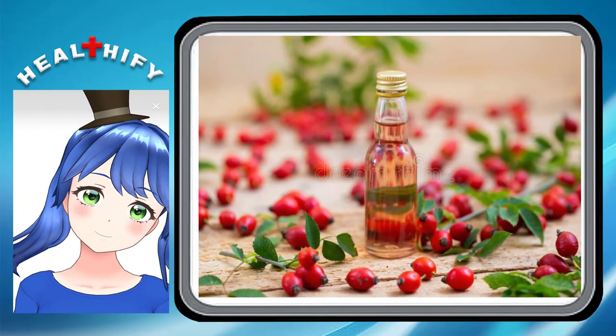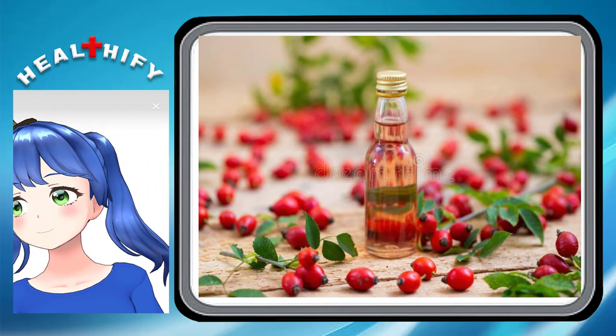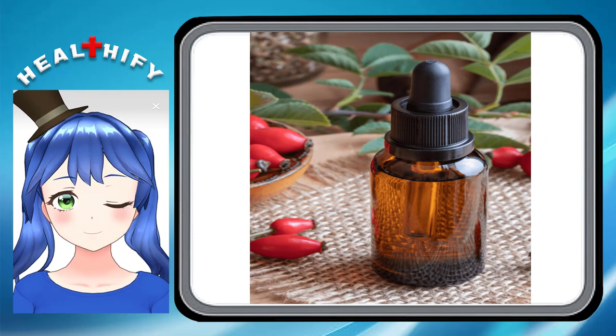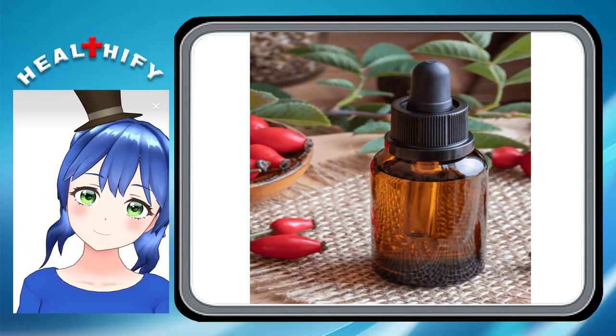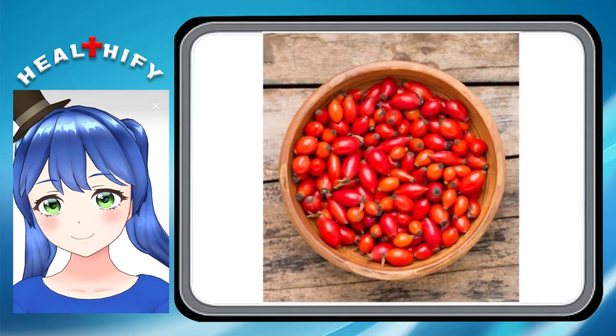4. It helps boost collagen formation. Collagen is the building block of skin — it is essential for skin elasticity and firmness. Your body naturally makes less collagen as you age. Rosehip oil is rich in vitamin A, which is necessary for the production of collagen.